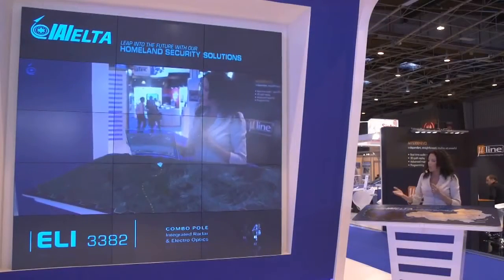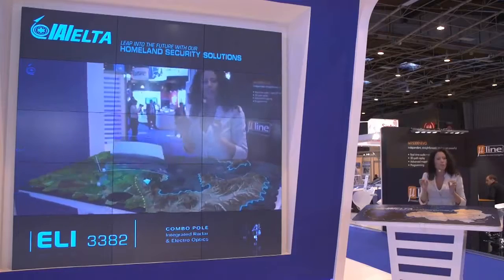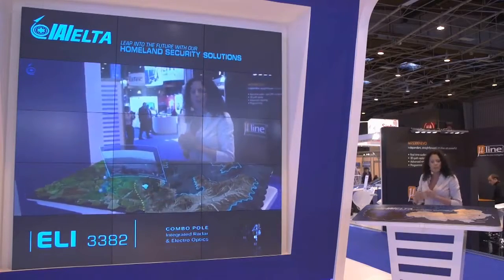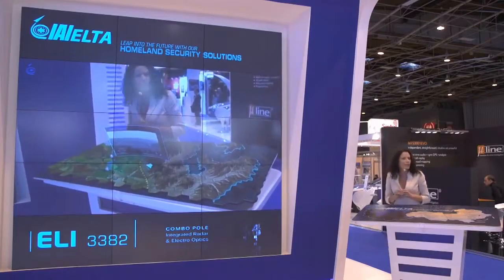These surveillance combo poles are deployed along the border. We're constantly monitoring the arena and generating a real-time situational awareness picture which, if you take a look at right now, seems to be pretty innocent.